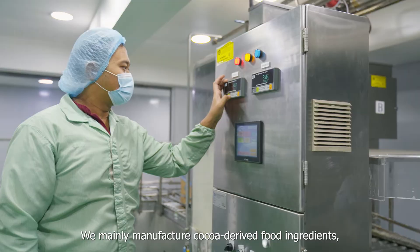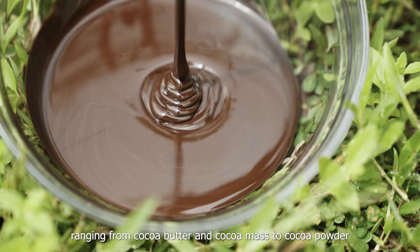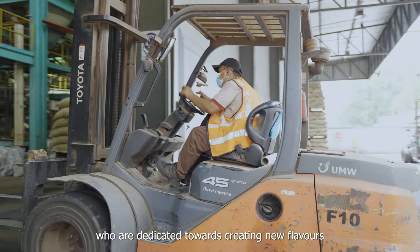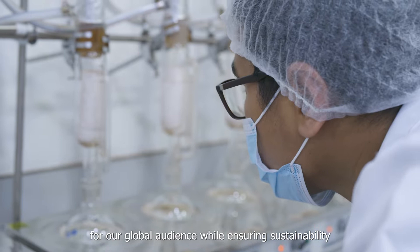We mainly manufacture cocoa-derived food ingredients ranging from cocoa butter and cocoa mass to cocoa powder. We have 8 production sites and over 1,300 employees who are dedicated towards creating new flavours for our global audience while ensuring sustainability in each of our processes.